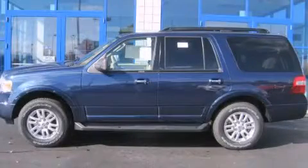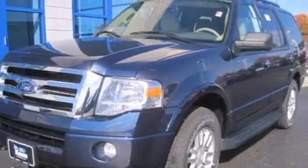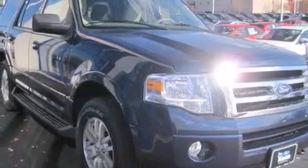This is a brand new 2014 Ford Expedition — for when safety, size, and space are of importance. This SUV has an automatic transmission, a 5.4 liter V8, and the added capability of four-wheel drive.